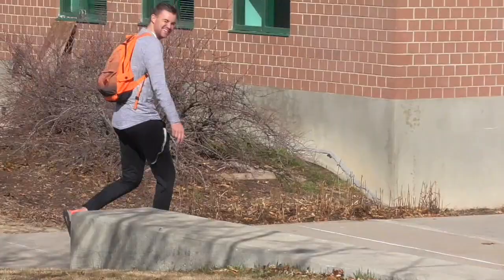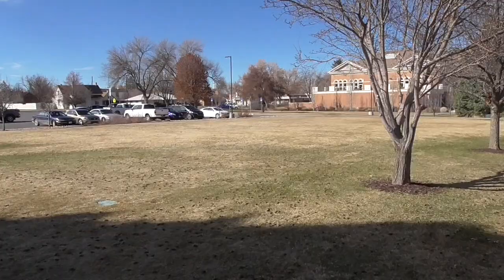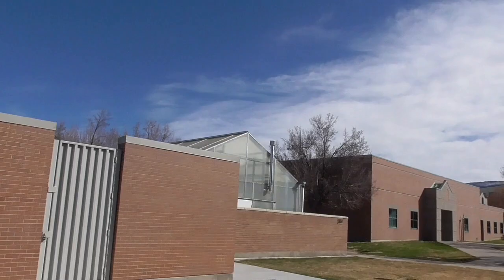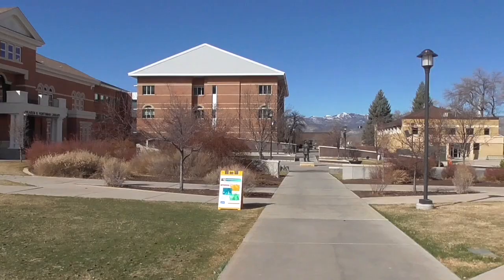We're walking back down. Got some green space here — not real green right now, we're just transitioning from winter to spring. We've got two greenhouses. This used to be our science building and then they demolished it and built a new one right here at the end of campus. That building over there is our social science building — probably the oldest building on campus. History classes, political science.